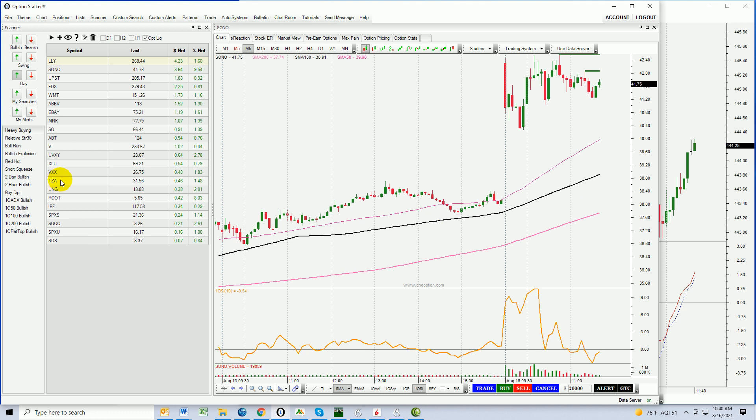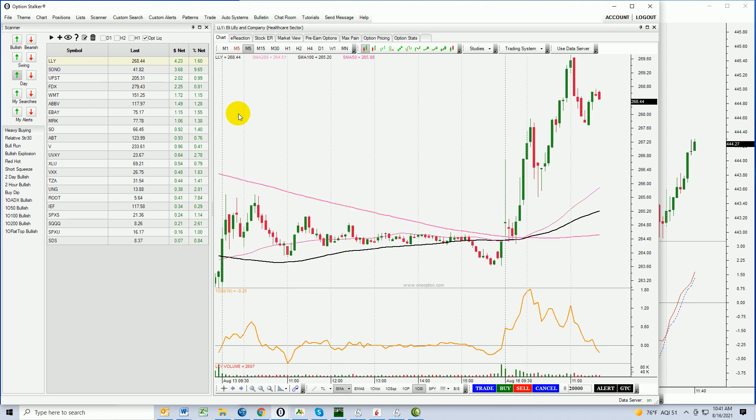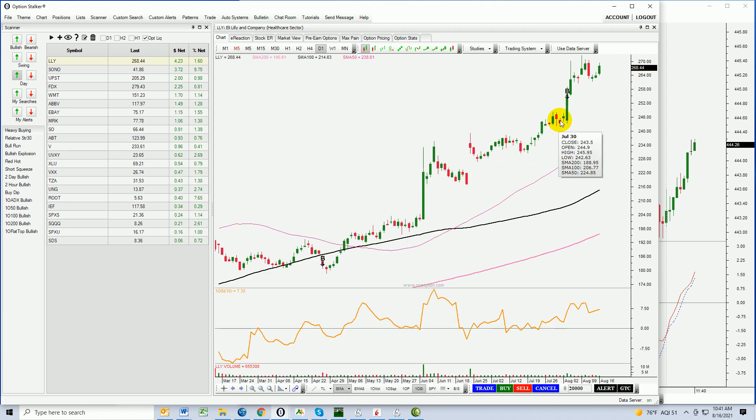I'm going to go into my heavy buying search list and take a look at a few stocks right at the top. Lilly — very nice. You can see the daily chart: big rally here from earnings before the open. The stock was able to preserve all of those gains, and now it looks like it's ready to challenge the all-time high. You can see a downward-sloping trend line — this is a bullish flag formation, there's your flagpole. I like Lilly.